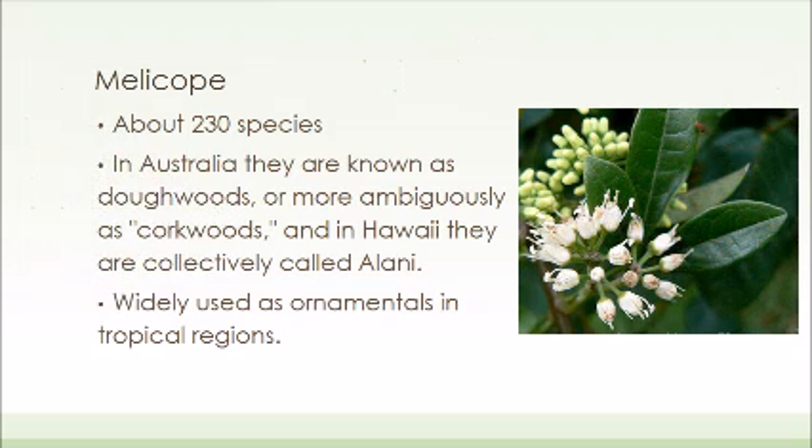The Melicope genus has about 230 species. In Australia, they are known as doe woods or cork woods. In Hawaii, they are known as alani. While they are used as ornamentals throughout all tropical regions, they are only native to Australia and Hawaii.